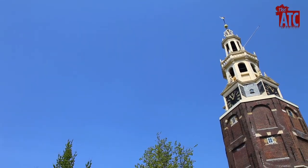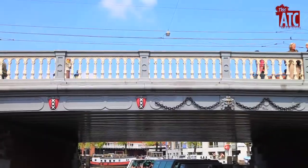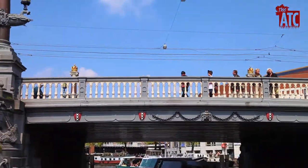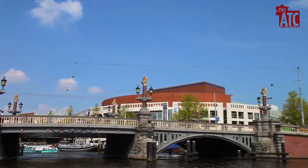Decorative elements were added to it in the 17th century. Shortly after is the famous Blue Bridge. While more of a grey, it replaced a famous blue wooden bridge from the 1600s and so kept its name.